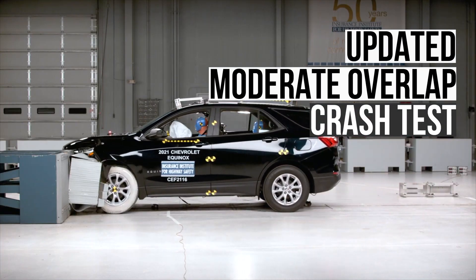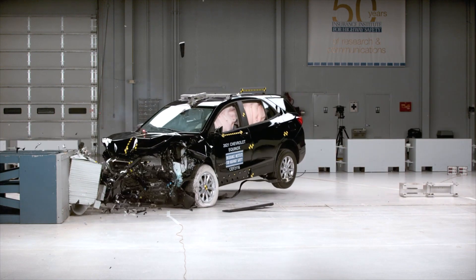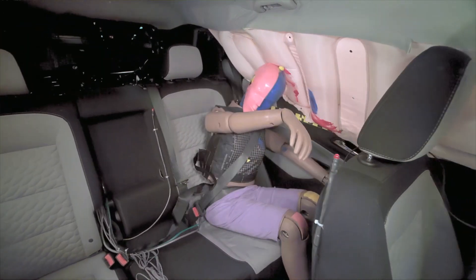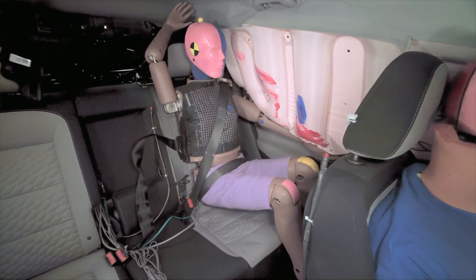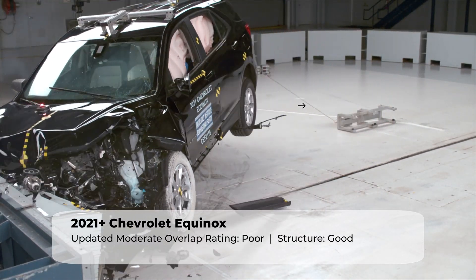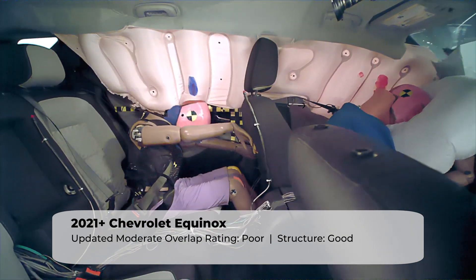Next up is the updated moderate overlap crash test. This crash test contains a dummy in the rear. The back seat is used regularly in family-oriented vehicles, but unfortunately rear seat safety has been lagging behind the safety advances made in the front row. Disappointingly, the Equinox proved to be not up to the task of protecting rear seat passengers, scoring the lowest rating of poor.